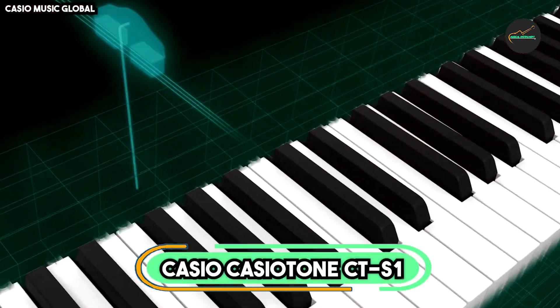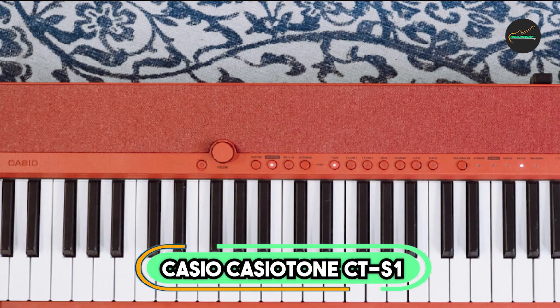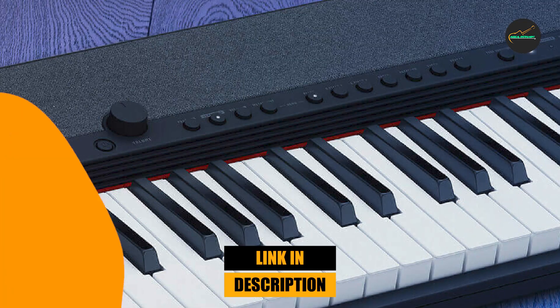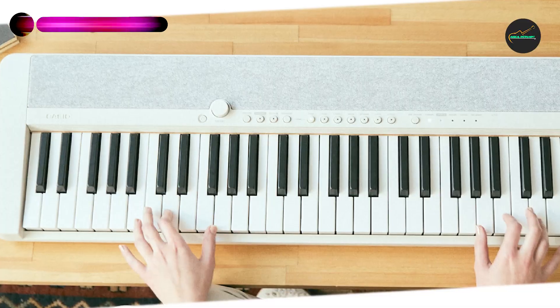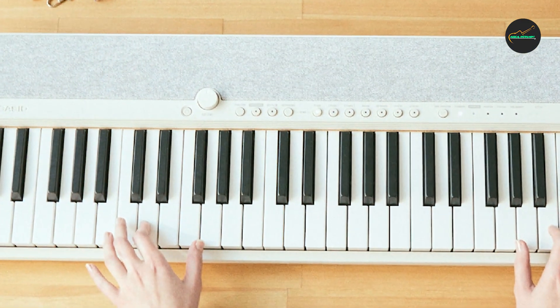Moving on to number 2, we have the Casio CT-S tone. The Casio CT-S tone is a great-sounding, stylish, ultra-portable keyboard designed for anyone to enjoy playing. It's an ideal musical partner for beginners and seasoned players alike, thanks to its incredible sound quality and sleek portable design. Here are some of the key features and benefits of the Casio CT-S tone.